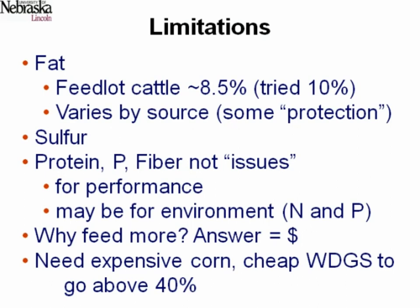Essentially, you take grain and remove the starch to make ethanol. All the things left in corn besides starch are increased three times — because there's about two-thirds starch in corn, so if you take two-thirds away, everything else — protein, fiber, phosphorus, fat — is increased three-fold. For example, if corn is 4% fat, distillers grains should be 12% fat. If corn is 10% protein, distillers grains should be 30% protein.